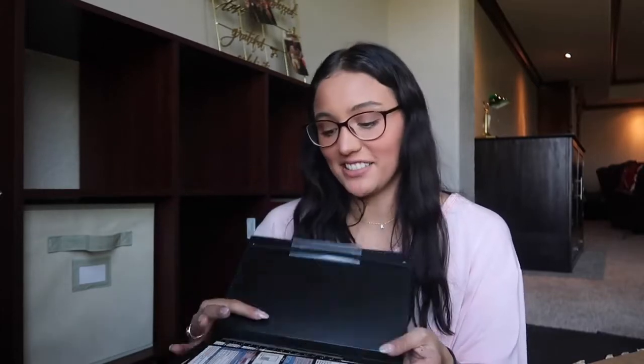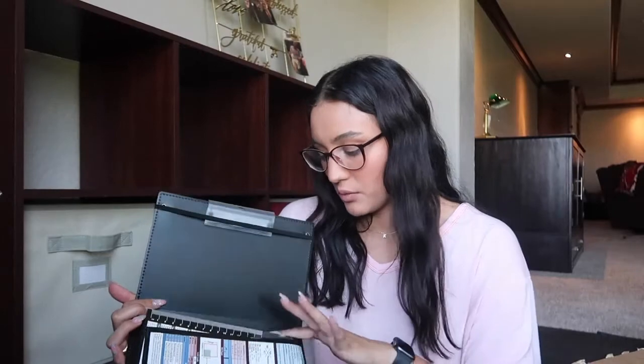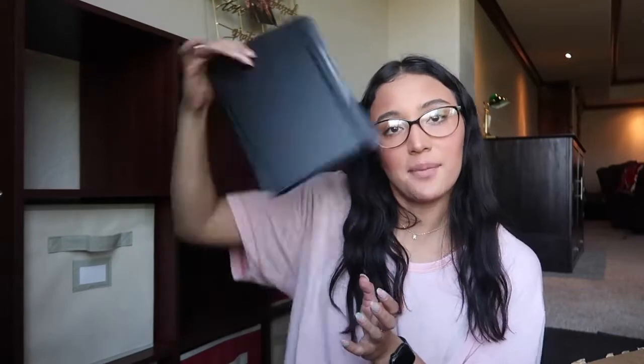I also got the infamous foldable clipboard that literally every nursing student seems to have. It comes with these little stickers — I believe they're little cheat sheets is what people call them. I haven't stuck them on yet, but it comes with four little stickers that you can just stick on. I thought it was pretty cool.